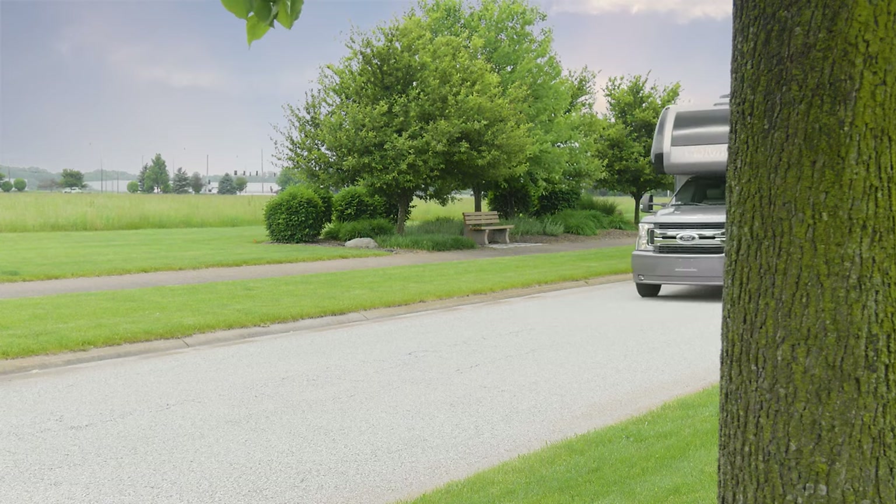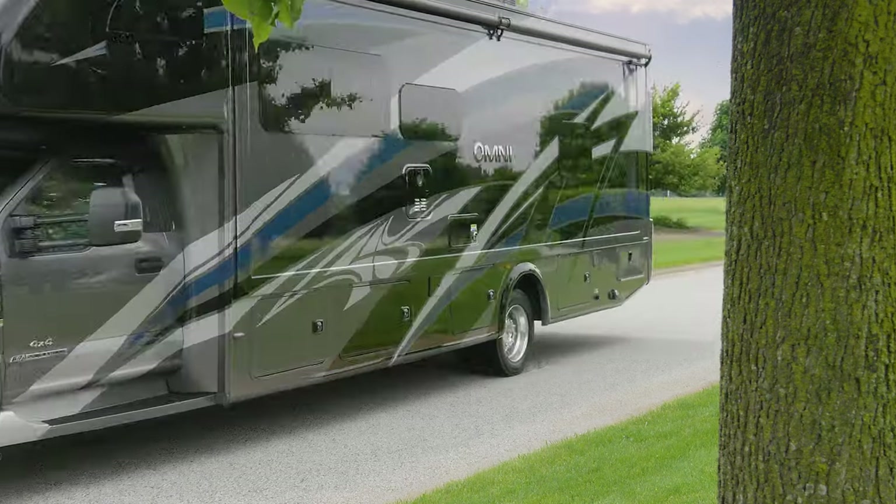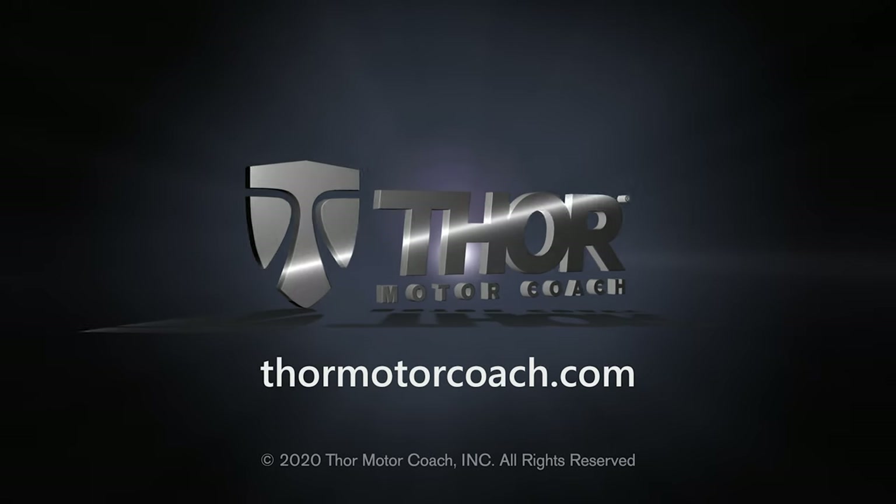This is the 2021 Omni from Thor Motor Coach. Find the Omni floor plan made to fit you at ThorMotorCoach.com.